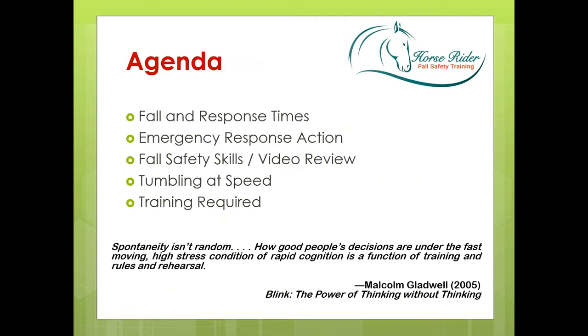The agenda for this evening: firstly, we're going to talk about fall and response times. I often hear people say there's no time to respond in a fall incident — it all happens in an instant. I certainly understand why people feel that way. It is quick, there's no question. But the good news is that's within the realm of our capability to do something in that time, providing we've been trained.